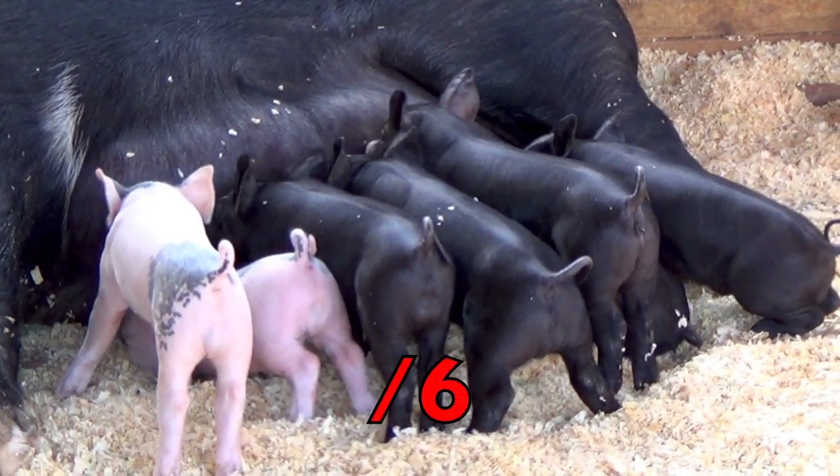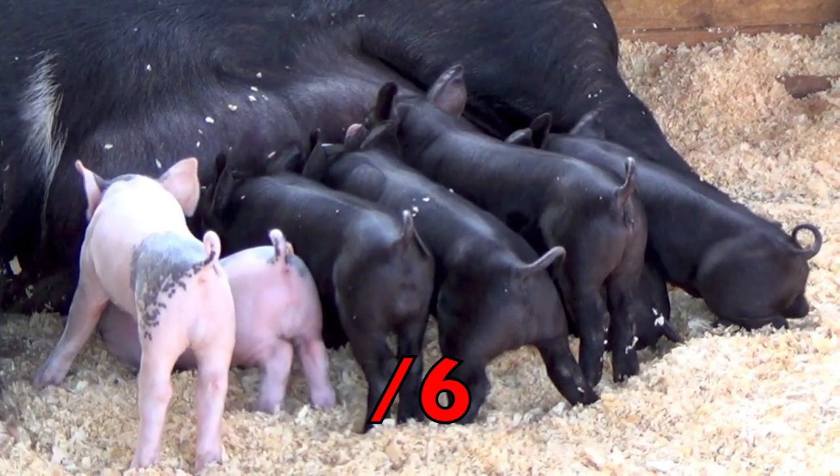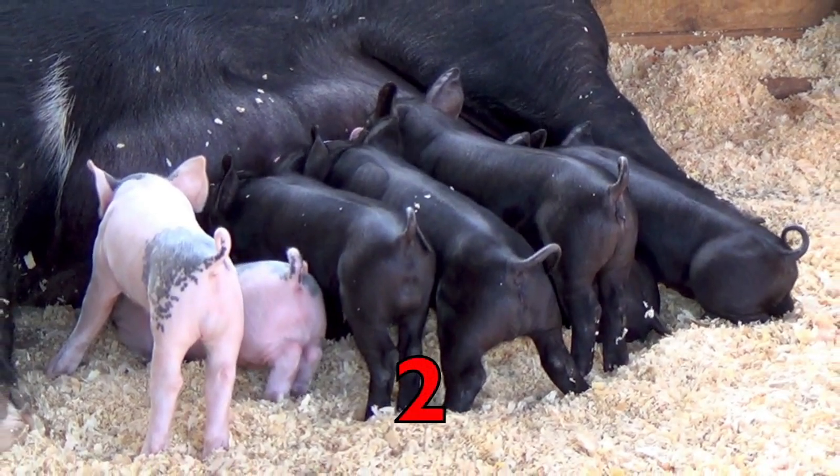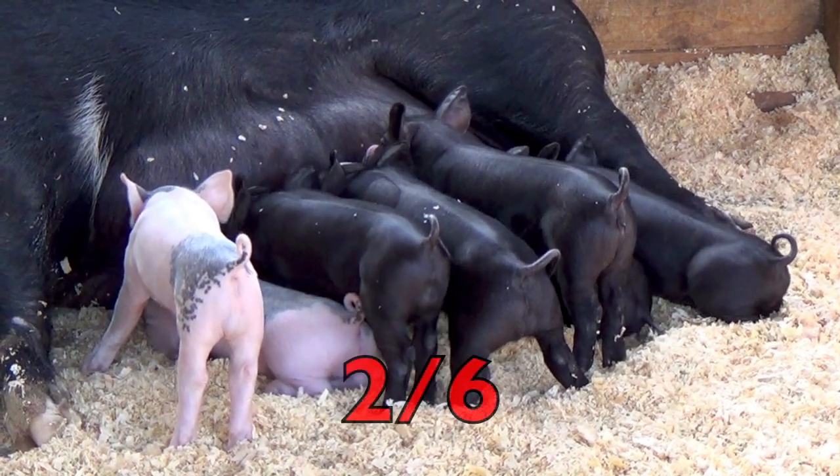Yes, six. Now count how many piglets are white. Two. So the fraction of the white piglets is two-sixths.